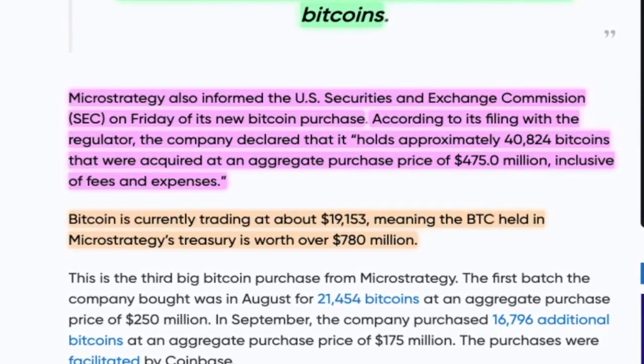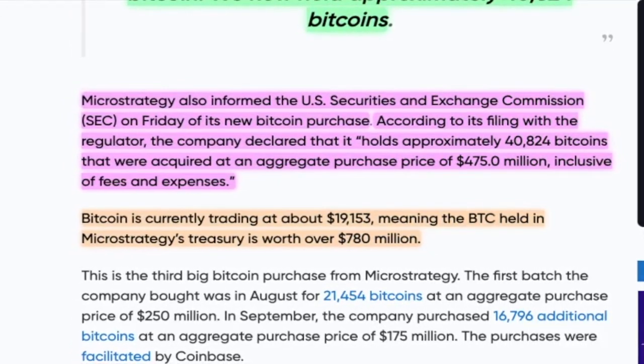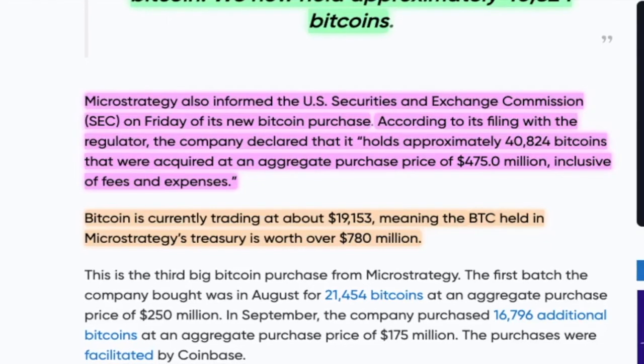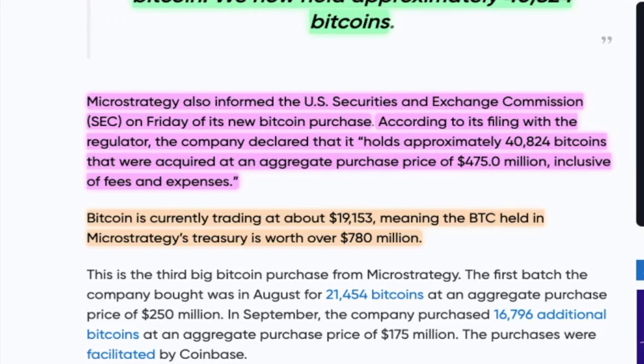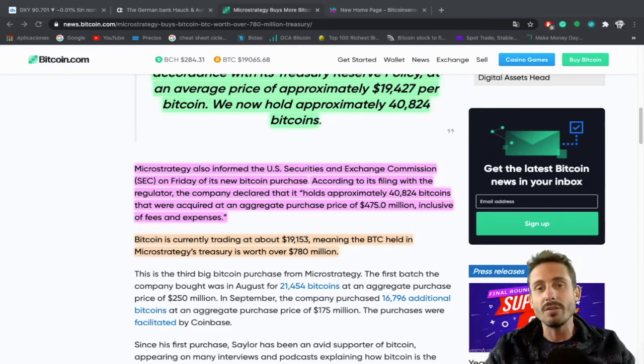Bitcoin is currently trading at about $19,153, meaning the BTC held in MicroStrategy's treasury is worth over 780 million dollars. MicroStrategy purchased about 475 million dollars worth of Bitcoin, and those holdings are now worth 780 million dollars — a profit of 300 million dollars — and he is still buying Bitcoin, not cashing out his profits. So if this doesn't make you bullish, I don't know what does.